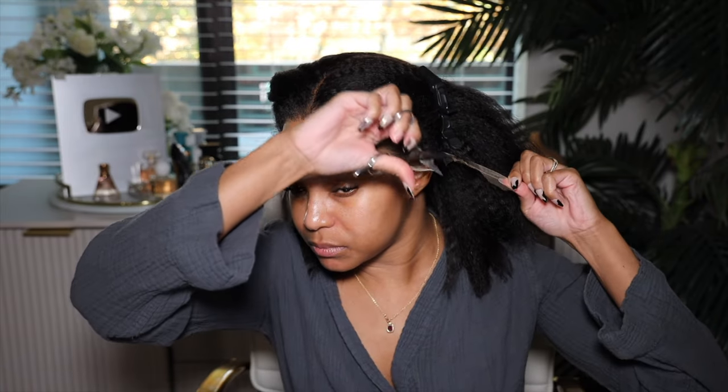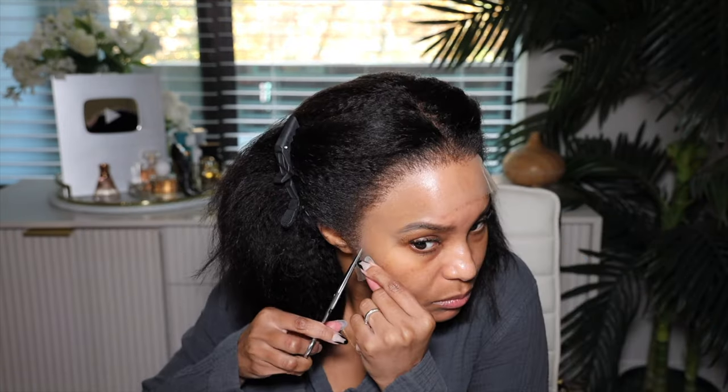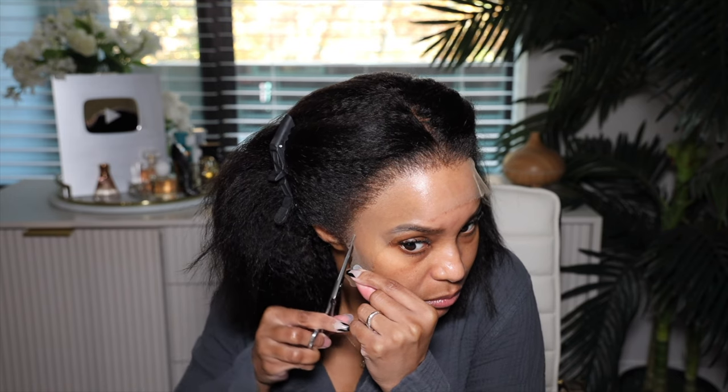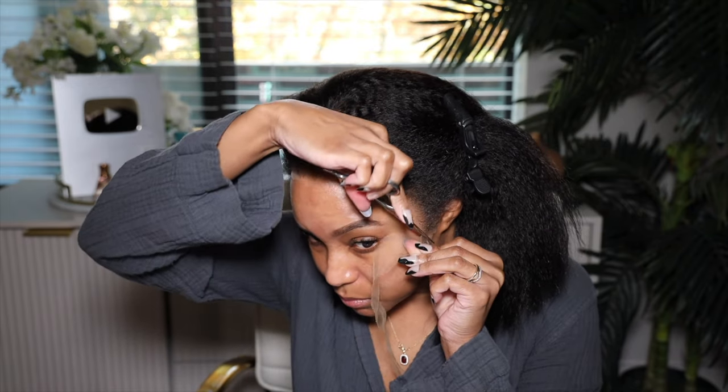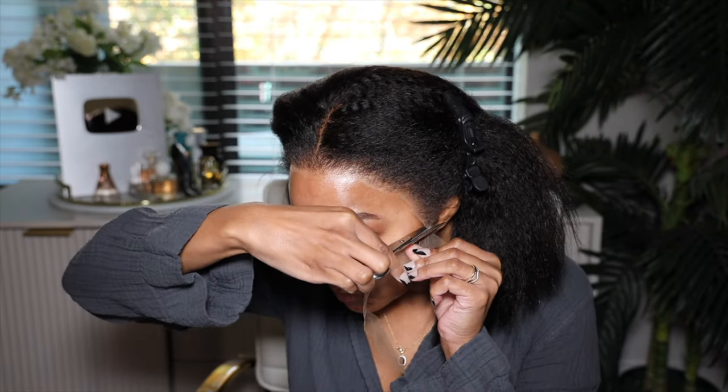After that's complete, I clip the hair back and cut off the lace using my Annie stainless steel shears. I cut off a little bit of extra hair on the ear tab because my head is small, so I cut mine a little bit shorter. Of course, we cut across the hairline as well.